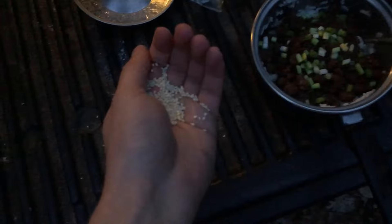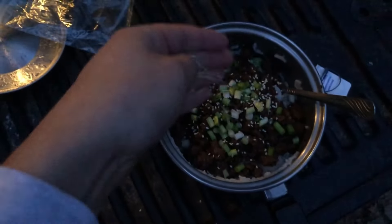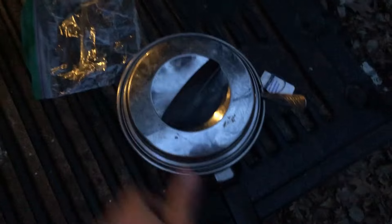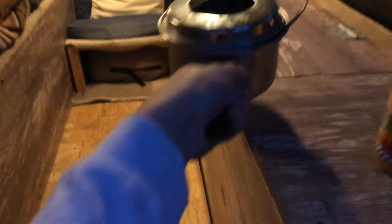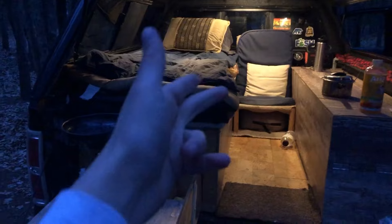Last but not least, kind of for looks but also to add some crunch - some little sesame seeds sprinkled on there. Throwing on the lid. Now I'll clean up, do the dishes, get all my camera gear put away, and hop in the back for the night. Let's do it!